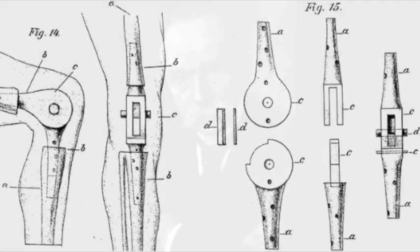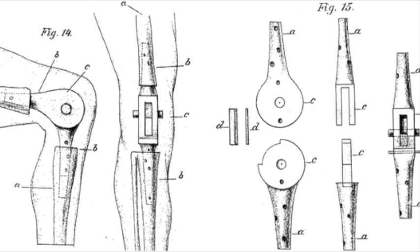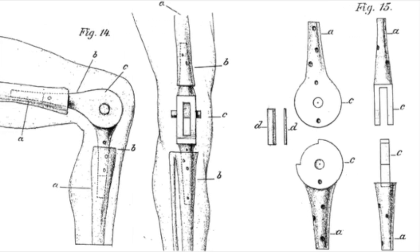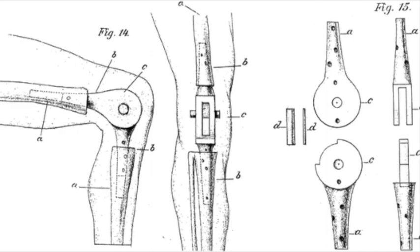Our story begins in the late 19th century, with early attempts to treat debilitating knee arthritis. In 1890, German surgeon Themistocles Gluck implanted the first documented knee prosthesis, and it was made of ivory. Although groundbreaking, these early efforts faced high failure rates due to infection and poor mechanical compatibility.